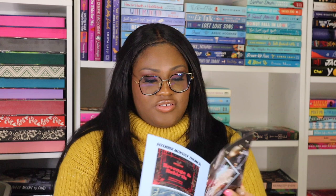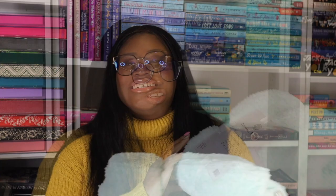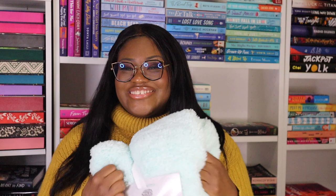Next up is the Unplugged Cozy Christmas Limited Edition Box — my first time getting their Christmas box, though I believe they do it every year. I knew they'd probably have a blanket, and sure enough, there's a beautiful teal plush sherpa throw. It's so cute that I could honestly gift it to someone — the packaging is really adorable.